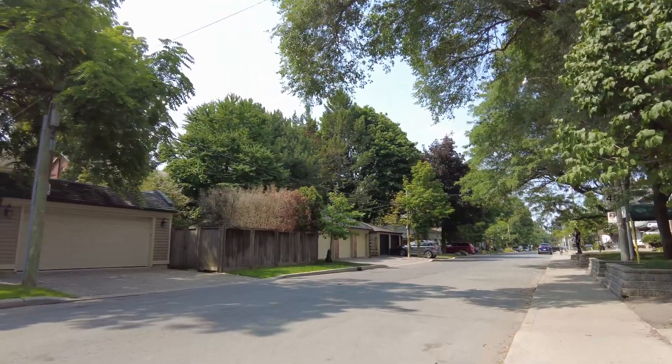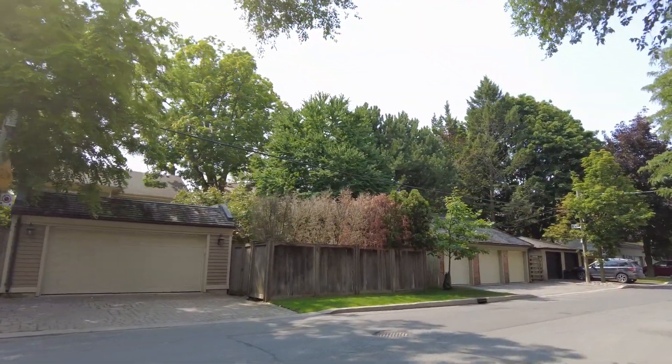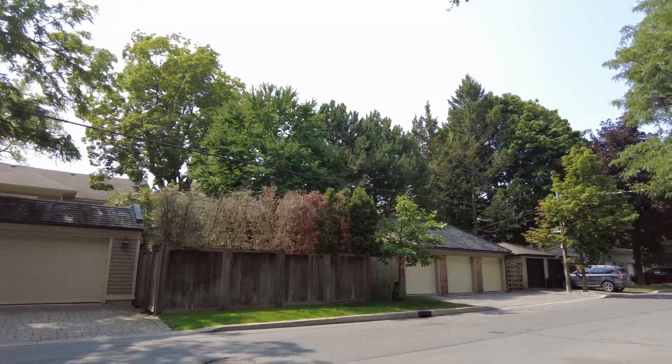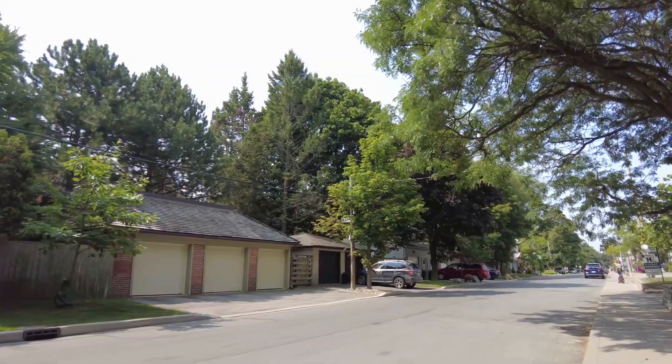See here — those houses face the street to the south, and their garages are on this north section. I think I like that arrangement.